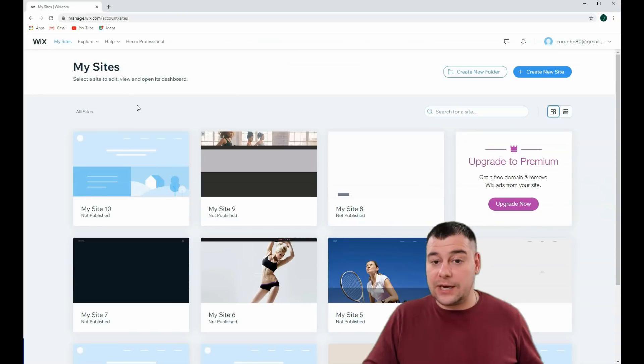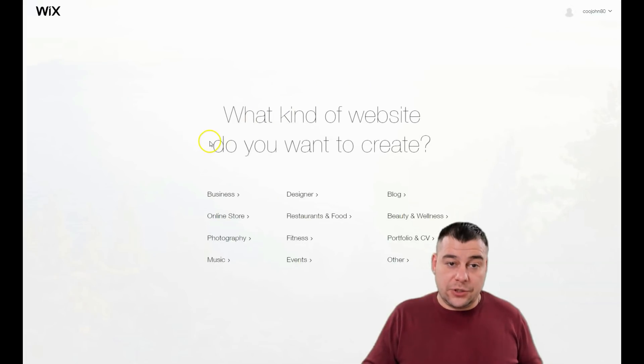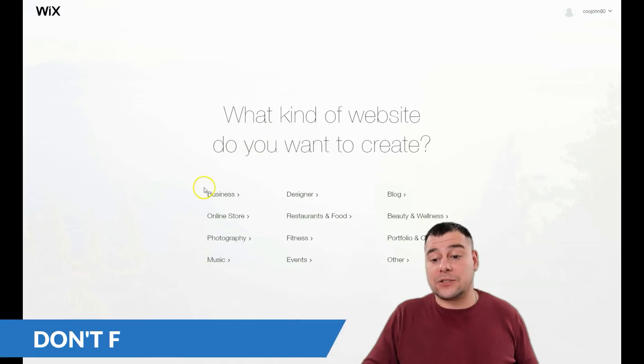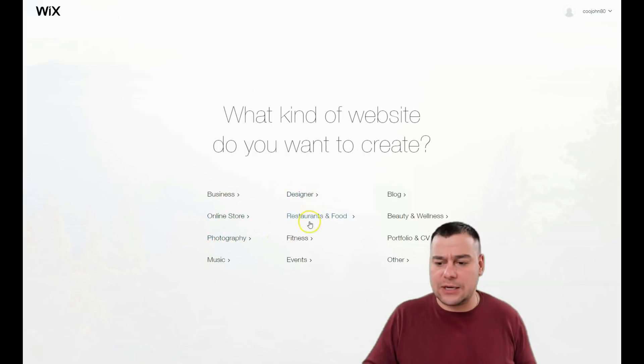I'm jumping straight to the dashboard of this platform. When you get to the platform, you need to press 'Create New Site.' Before that, you need to log in or create your own account. The platform will then ask you what your web page is for — business, online store, photography, music, designer, restaurant, food, fitness, events, blogging, beauty and wellness, portfolio, CV, and so on.